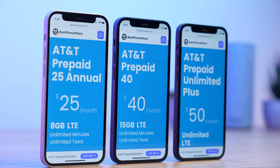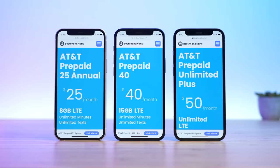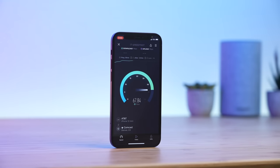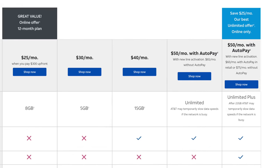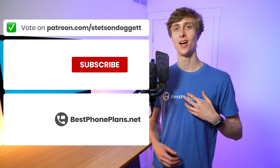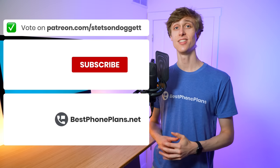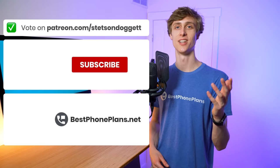Overall, the $25 annual plan and the Prepaid Unlimited Plus plan are two outstanding options — reasonably priced, feature-packed, and a great experience on the AT&T network. If you're looking for an unlimited plan, I suggest signing up for AT&T Prepaid Unlimited Plus soon before AT&T removes the $25 auto pay discount promotion. Let me know what you think in the comments, like the video if you found it helpful, and Patreon supporters can vote on what video I make next. Subscribe so you don't miss the next video — I'm Stetson, thank you for watching, and I'll see you next time.